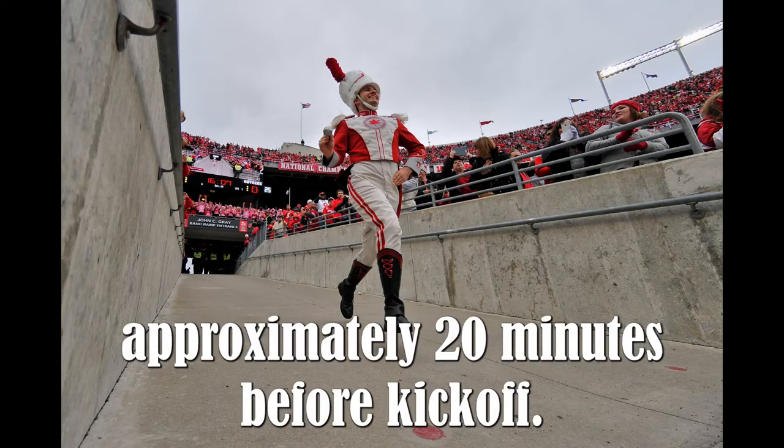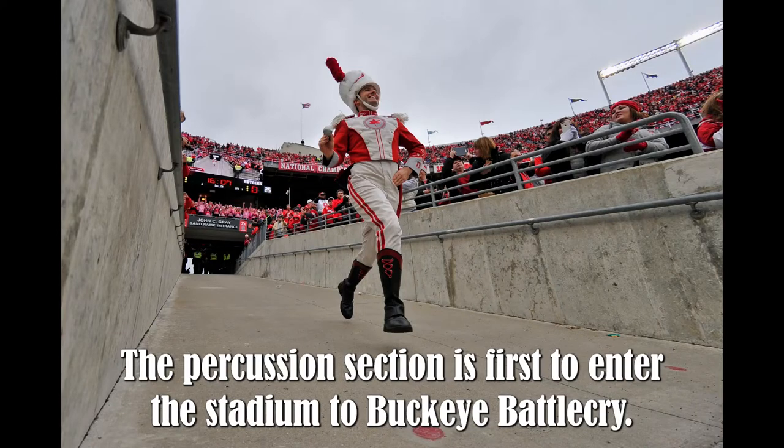Very little has changed in the nearly 100 years since. Approximately 20 minutes before kickoff, the percussion section is first to enter the stadium to Buckeye Battle Cry.